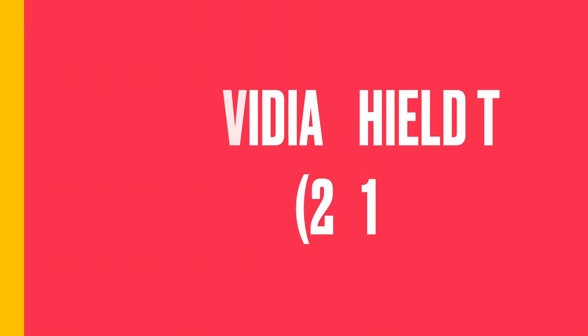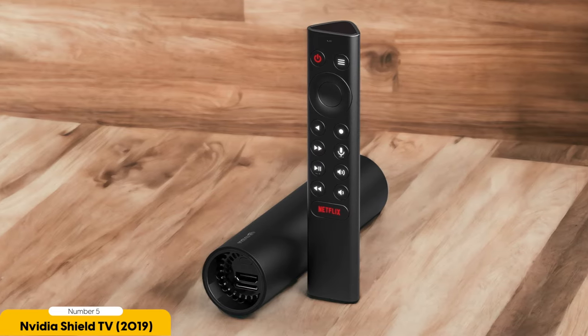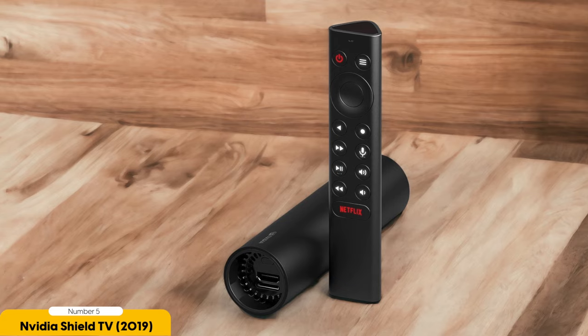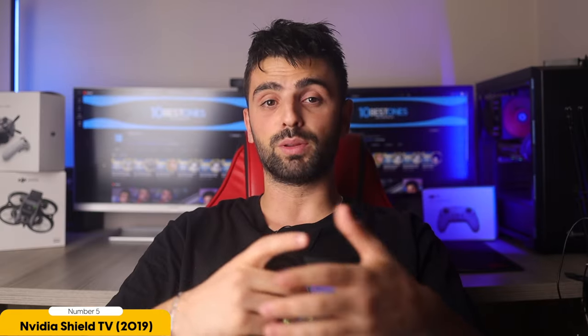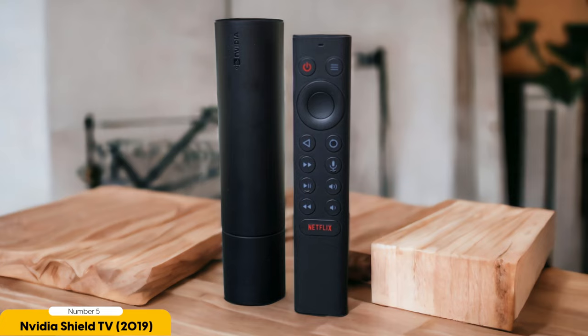Number 5: NVIDIA SHIELD TV 2019 – Best Overall. Why is the NVIDIA SHIELD TV 2019 considered the best overall Android TV box? This little device packs a punch. With its beefy Tegra X1 Plus processor, it delivers fast and smooth performance that's hard to beat. Whether you're streaming your favorite shows or playing games, the NVIDIA SHIELD TV can handle it all with ease.